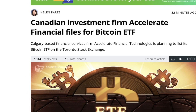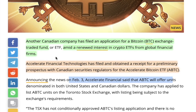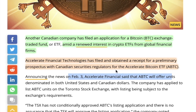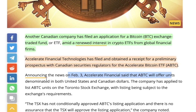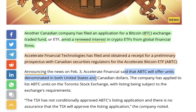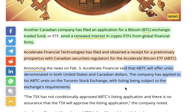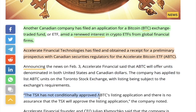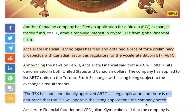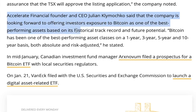Checking out the news today: Canadian investment firm Accelerate Financial has filed for a Bitcoin ETF. Another Canadian company has filed an application for a Bitcoin exchange-traded fund amid renewed interest in crypto ETFs from global financial firms. Accelerate Financial Technologies has filed and obtained a receipt for the preliminary prospectus with the Canadian securities regulator for the Accelerate Bitcoin ETF — the ABTC. Announcing on February 3rd, Accelerate Financial said the ABTC will offer units denominated in both US and Canadian dollars, applied to list on the Toronto Stock Exchange.